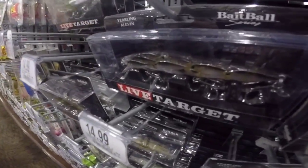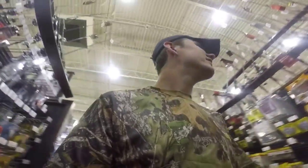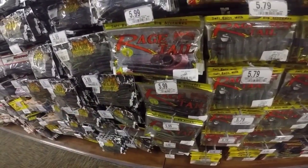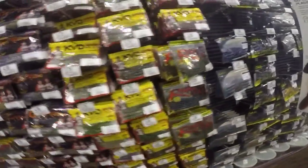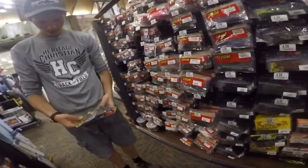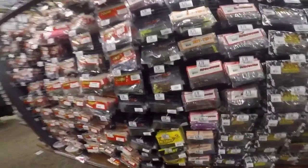Live Target — dude, that's dope. I don't know what to get, I'm just getting one grand. Rage Tail — look at this tail on this thing. Five ninety-nine, six bucks, I don't know if it's worth it. We're going for the swim baits. I've seen the paddle tail ones. See, they have paddles on these things. I thought one was a lizard but I'm gonna put this back.